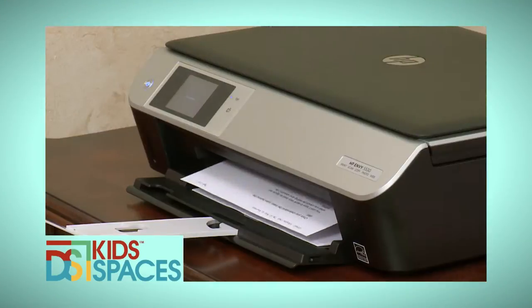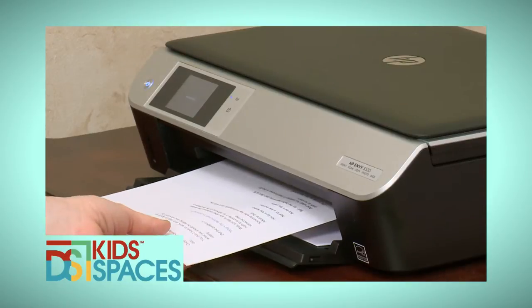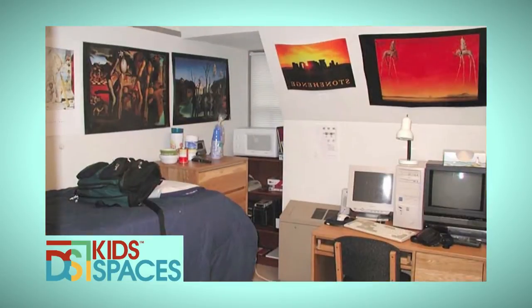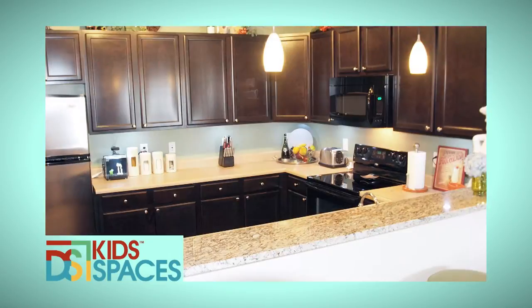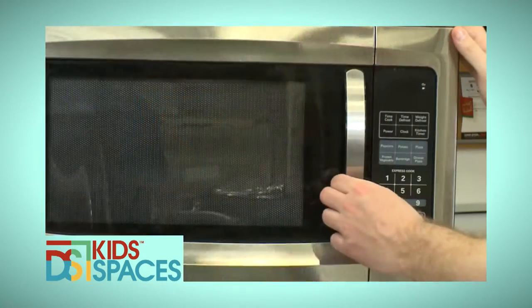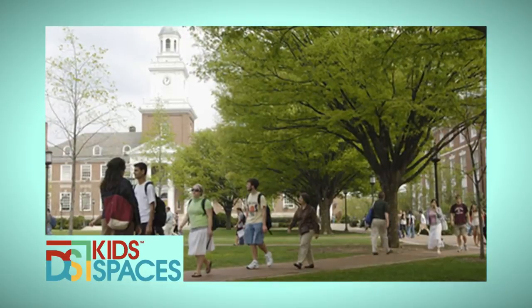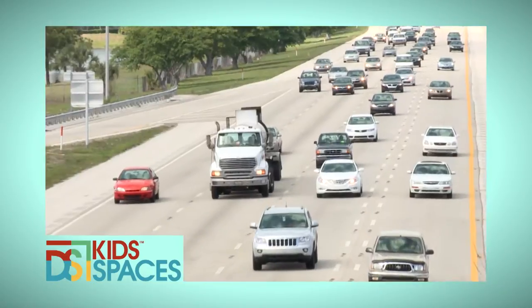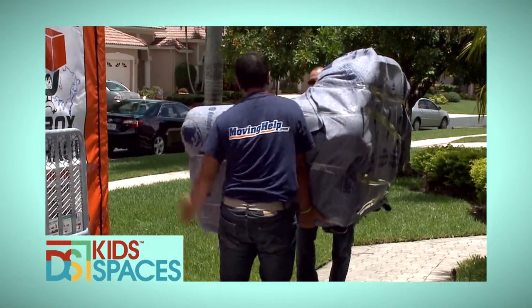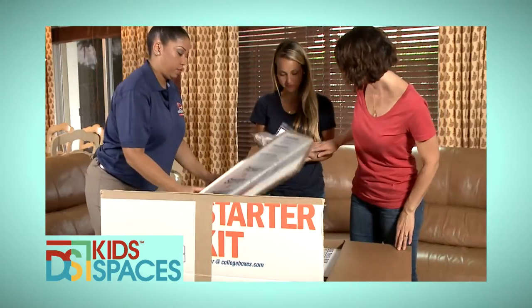College kids must print out their papers and projects, and running out of ink is the worst. We've got a solution that will make your ink problems disappear. Life in a dorm room may not be up to the same standards of home. Kid Spaces goes shopping for the perfect additions to the dorm that will raise the bar on college lifestyle. Moving back and forth between home and a college dorm can be trying for everyone involved — we'll show you how moving your college kid can be much easier.